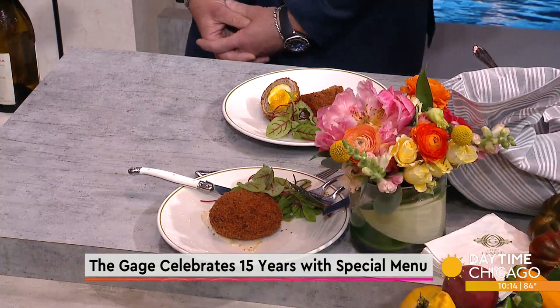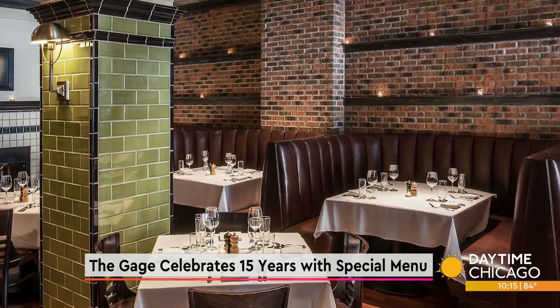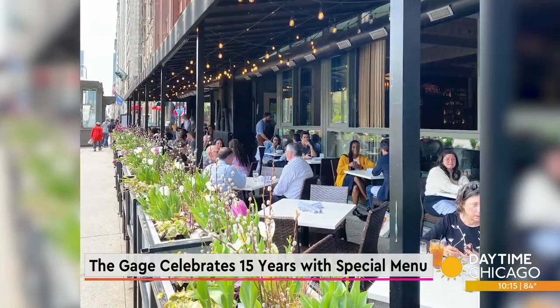When I think The Gage, I do not think gastropub, Billy. 15 years — that is quite a feat on Michigan Avenue, nonetheless. What do you attribute to your success? Well, we opened in 2007, just a great team. Some people are still working with me since we opened, and we've really embodied a sense of hospitality that wasn't on Michigan Avenue before we opened. We look after people, we care for people. Good food and a great location also helps.